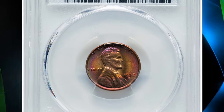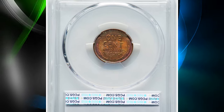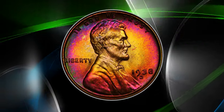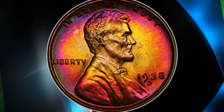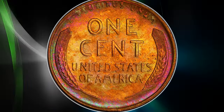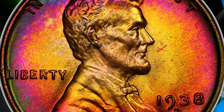1938 D Lincoln Cent with vivid toning. This nice specimen was graded as MS65 red and brown by PCGS. 1938 D cents were very well made, and mint state examples are almost always sharply struck from dies that show no more than moderate wear. Fully red gems are slightly scarcer than for most cents of the late 1930s, but not enough to make them rare.